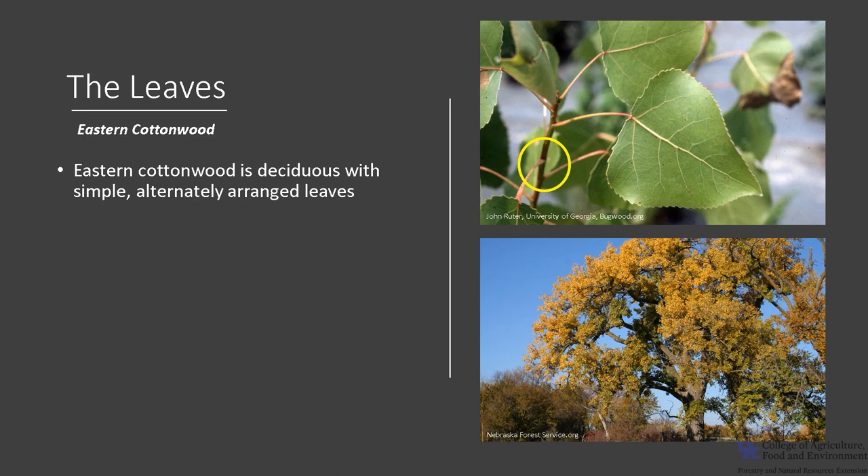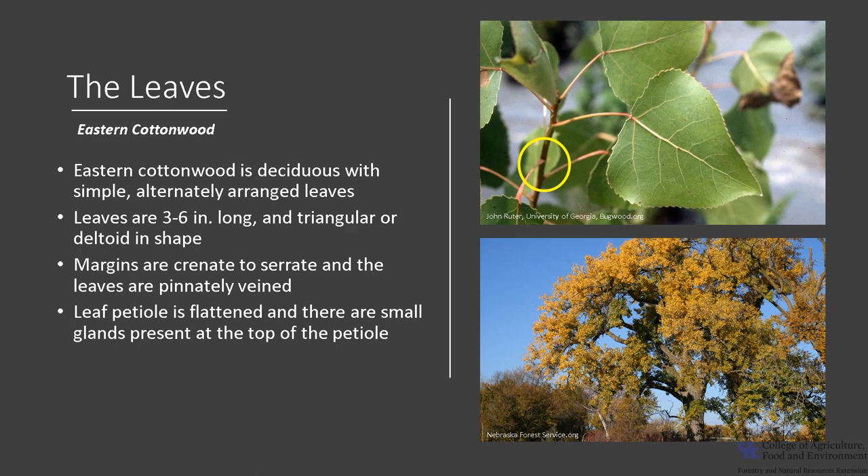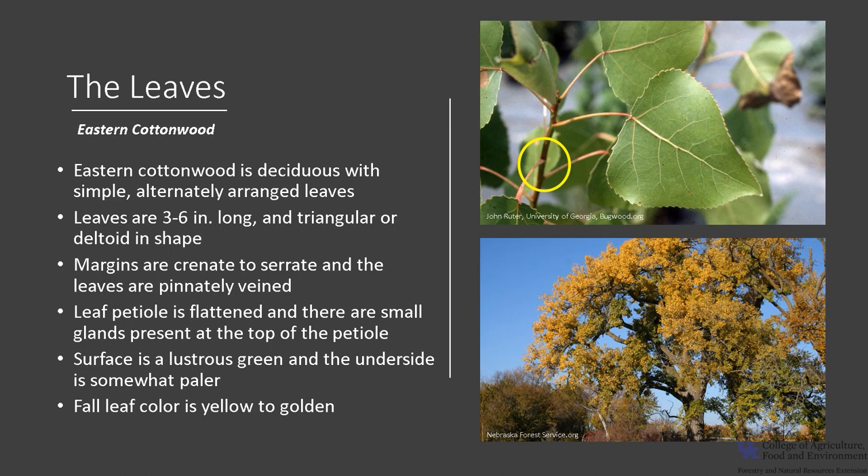Eastern Cottonwood is a deciduous tree with simple, alternately arranged leaves, as you can see in the photo. The leaves are three to six inches long, triangular or deltoid in shape. The margins are crenate to serrate and the leaves are pinnately veined like a feather. The leaf petiole is flattened and there are small glands present at the top of the petiole. The surface is a lustrous green, the underside is somewhat paler, and fall leaf color is yellow to golden.